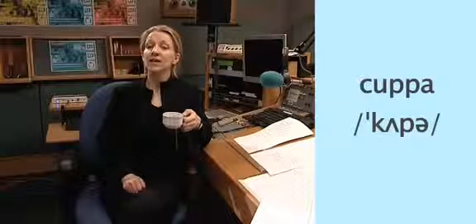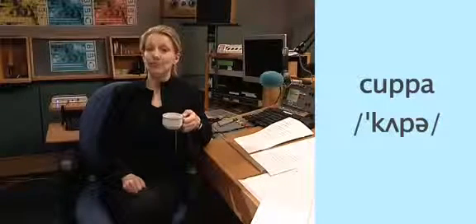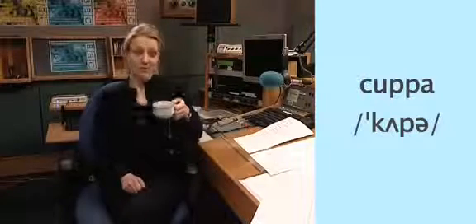This is such a natural and common way to pronounce 'cup of' that in British English the word 'cuppa' actually means a cup of tea. And after all that, I'm really looking forward to my cuppa.